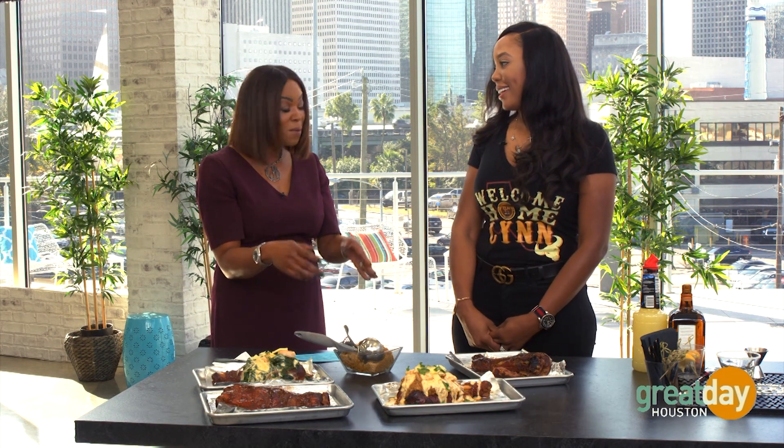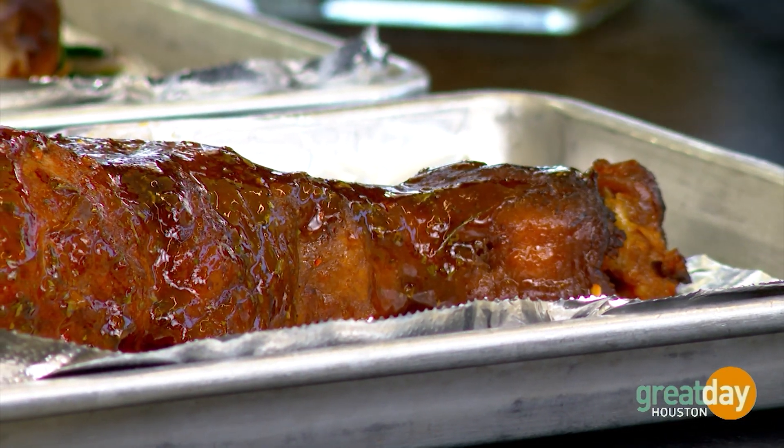That in itself is just delicious, but there was an idea where you thought, that turkey leg is a blank canvas, and we're going to paint all over that canvas with some great ideas. So the first one was a stuffed turkey leg.